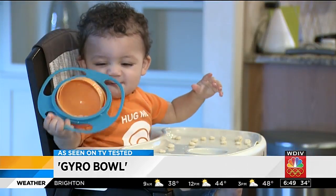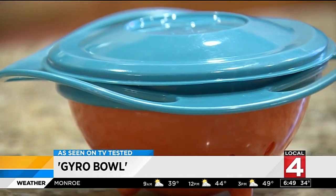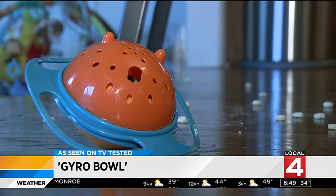We tried several times to see if the Gyro Bowl would prove to be spill-proof, but it failed every time. Instead, we had more of a mess to clean up than if we would have fed him snacks ourselves. And the material it's made out of didn't do so well either — the bowl came with one of the leg stands broken. So that was a big fail.